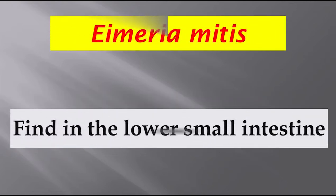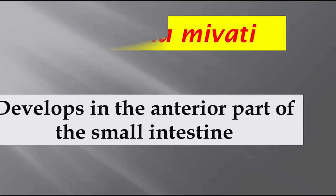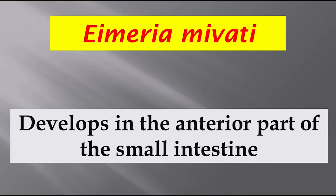Eimeria mitis can be found in the lower small intestine. Eimeria mivati develops in the anterior part of the small intestine.